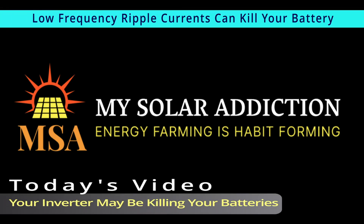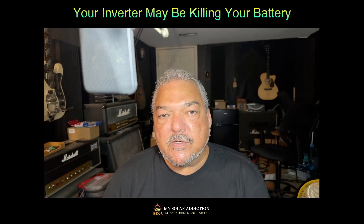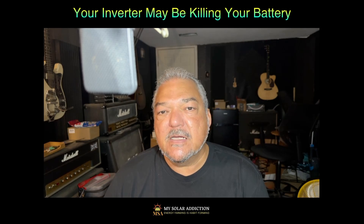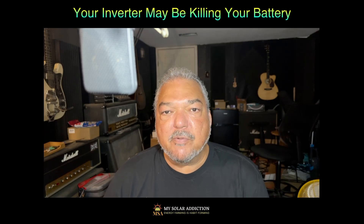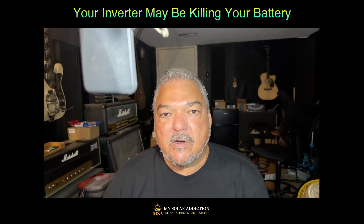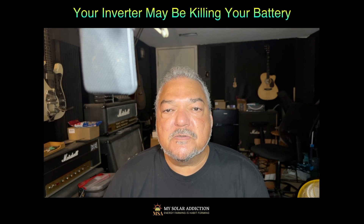Welcome to My Solar Addiction. Today's video: your inverter may be killing your batteries. Did you know your solar inverter could be killing your expensive LifePower4 batteries or lithium iron phosphate batteries, even if everything looks fine on the screen? Today we're going to break down what is called ripple currents — a hidden danger to your expensive batteries caused by your inverter, which most companies don't even talk about.